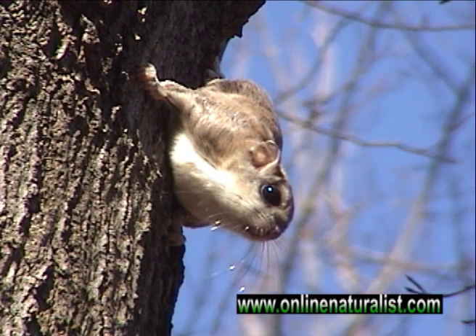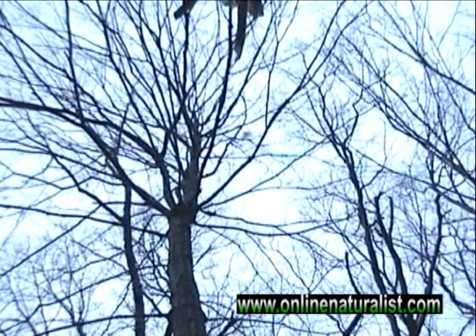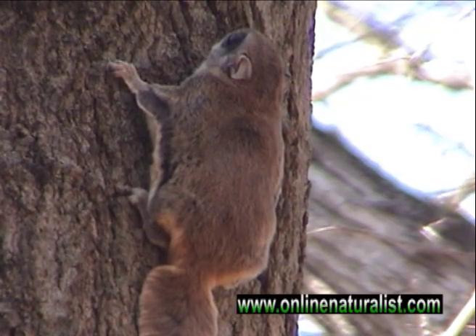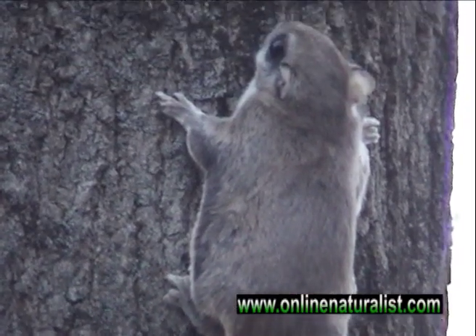Watch closely as this squirrel launches from the upper branches of this tree. Another reason they're able to hang in the air so long is because they only weigh about three ounces. Their soft fur makes them look heavier than they actually are.